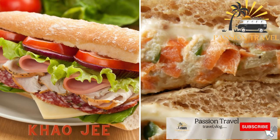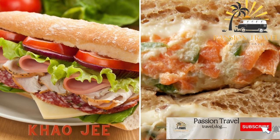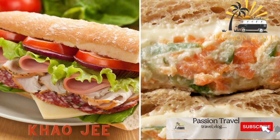Thao Ghi — a type of sandwich made with baguette, pâté, sliced meat, and vegetables.